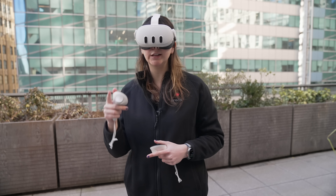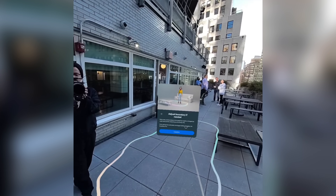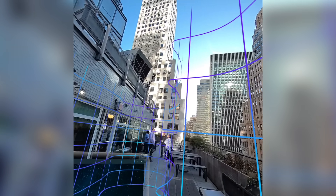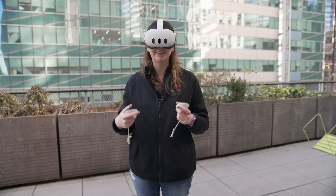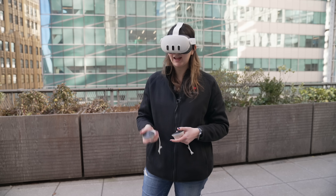Something that often pops up on the Quest 3 is to create a new boundary or continue in pass-through mode. The Apple Vision Pro doesn't really have you create a boundary — a boundary is the Quest laying out the land of the room so it makes sure you don't hit into anything. On the Vision Pro, it just lets you turn immersion mode on and off.